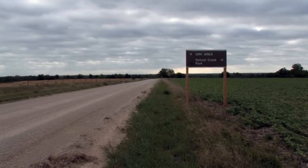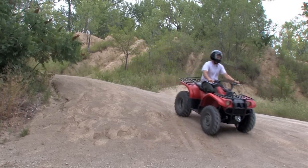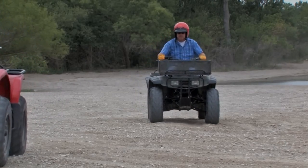Next to School Creek Park is the School Creek Off-Road Vehicle Area. This 300-acre year-round riding area is available for dirt bikes and four-wheelers only.